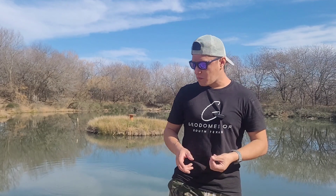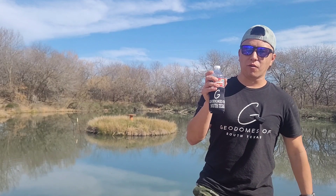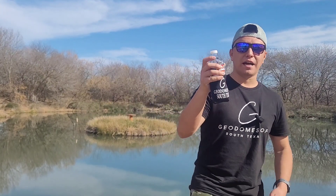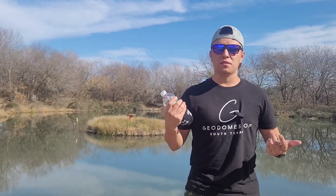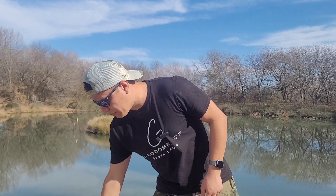Really quickly — we got some new koozies made for our business, Geodoms of South Texas. Definitely check it out, links will be down below for those looking to get away as a couple. But without further ado, let's get into it.